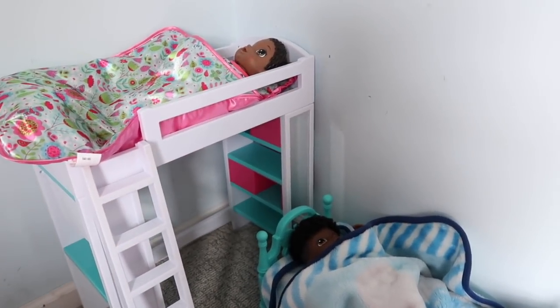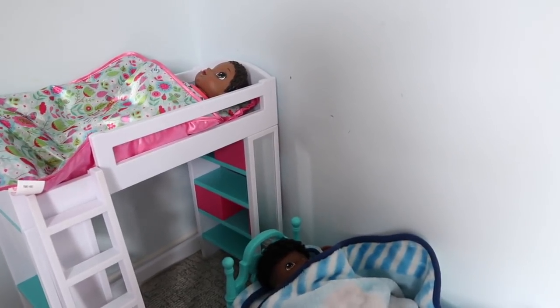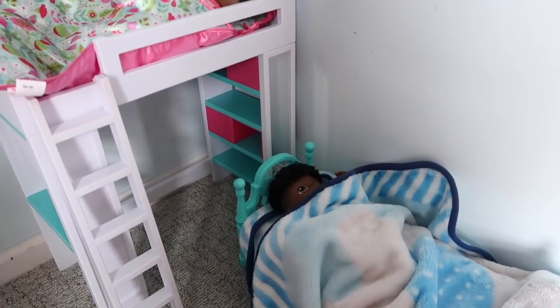Hi guys! Welcome to the Gummy channel. I'm Fab. So today guys, I'm going to be doing the morning routine of Baby Alive Jasmine and Franklin.